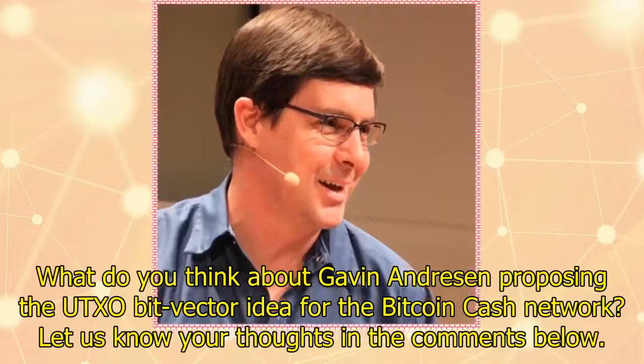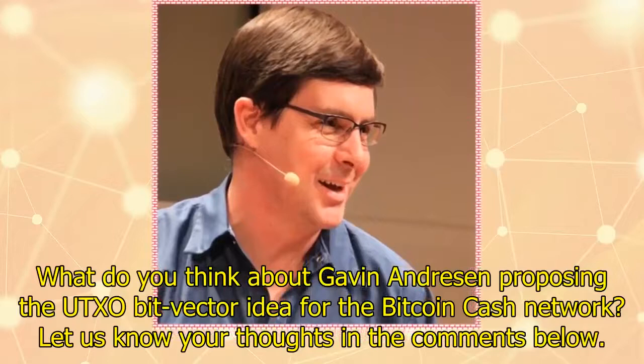What do you think about Gavin Andresen proposing the UTXO bit vector idea for the Bitcoin Cash network? Let us know your thoughts in the comments below.